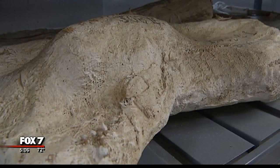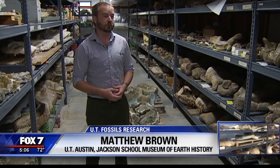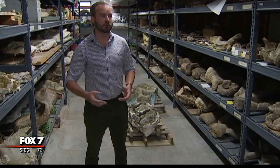For decades, many of the fossils found by WPA workers have been here in this climate-controlled basement. Over time, as research projects have come up, some of them have been opened, but it's a pretty labor-intensive process. Unless you have a specific research question, we generally don't open and undertake these big projects.